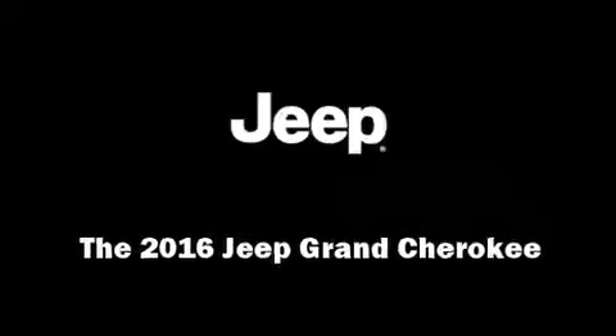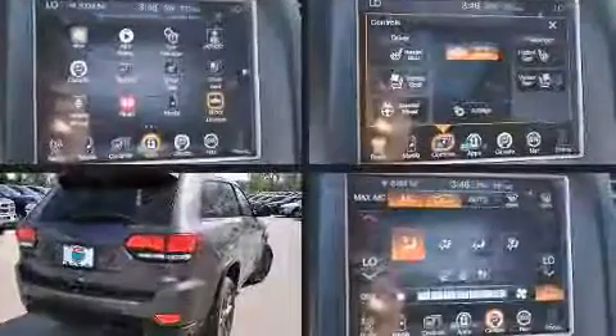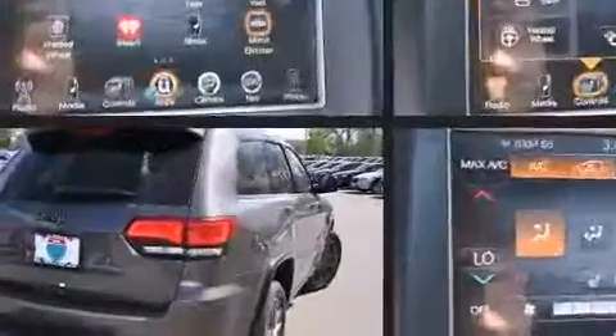Introducing the 2016 Jeep Grand Cherokee. Smooth gear shifts are achieved thanks to the refined six-cylinder engine. And for added security, Dynamic Stability Control supplements the drivetrain.